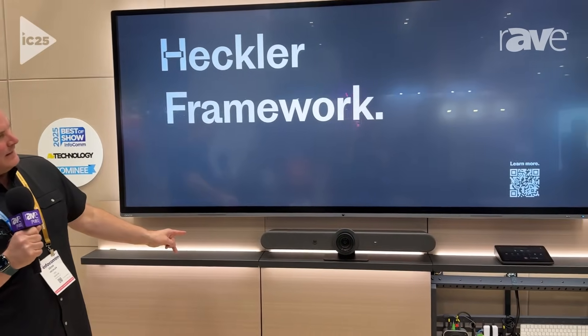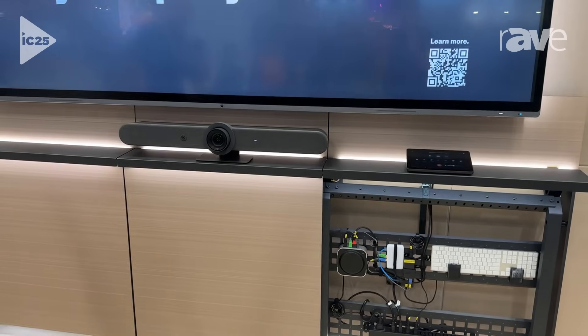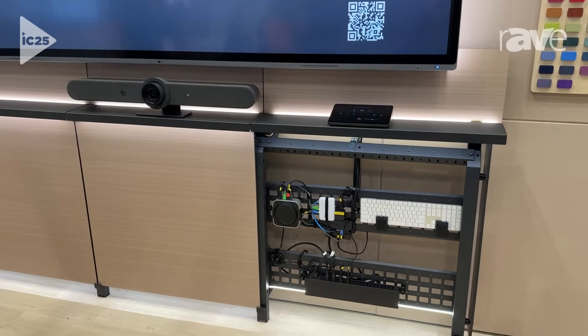Hi, I'm Dean Heckler, owner and president of Heckler Design, or Heckler. We're here at Infocom showing off a preview of our new Heckler Framework System. It's all new — it's a white sheet design.